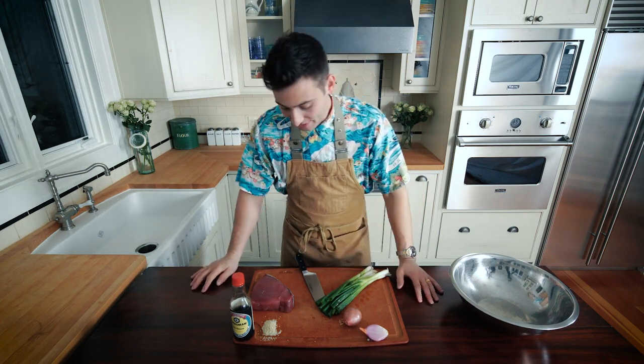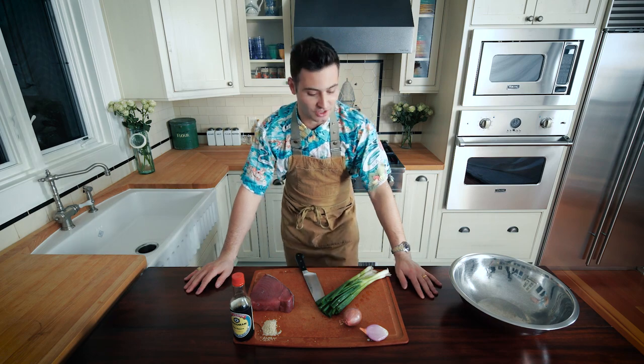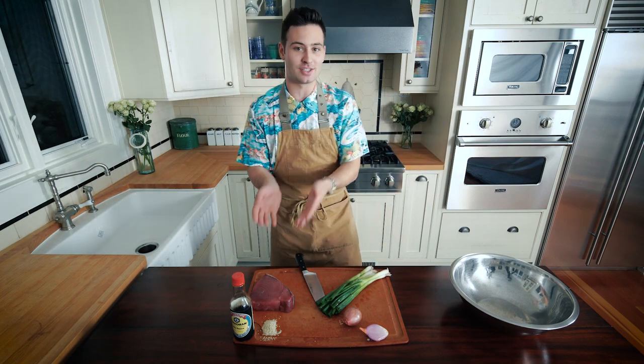It's poke, not pokey. Poke means to cut crosswise into pieces in Hawaiian. This is an ancient Hawaiian dish that I'm honored to make for you guys today. There are a lot of different versions out there, but this is the version that I like.